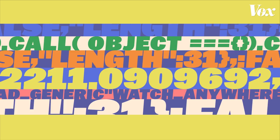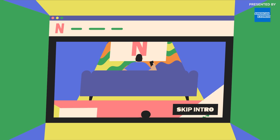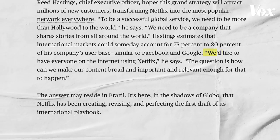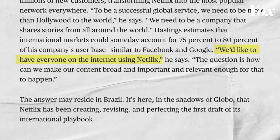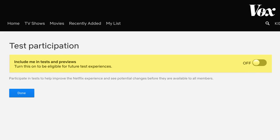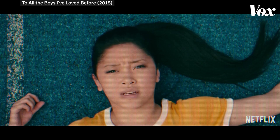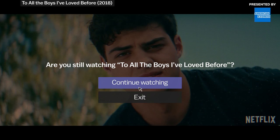Netflix is obsessed with A-B testing new features like video promos, intro skipping, and autoplaying trailers just as obsessively as they are with testing thumbnails. Netflix wants everyone to watch more, so it's unlikely they'll stop doing these tests. And if you don't like being a guinea pig, there is the option to opt out. But with binge-watching quickly becoming a national pastime, it's likely that when Netflix asks you, 'Are you still watching?' — you will be.